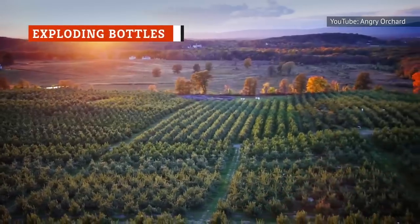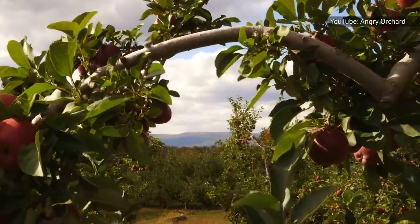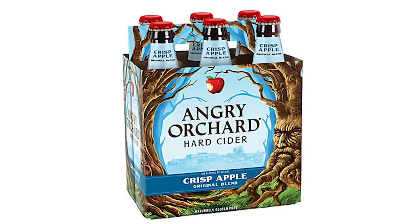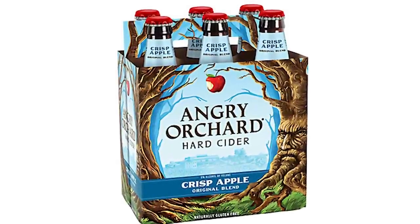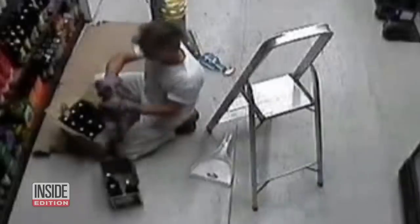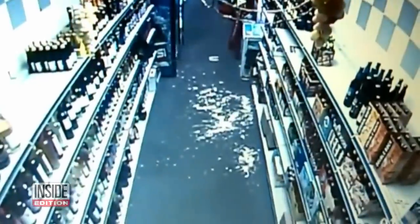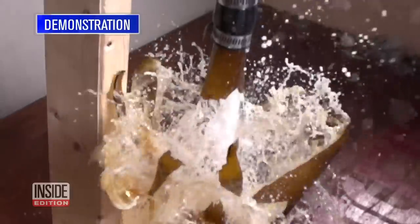Not all Angry Orchard bottles that have hit shelves have been enjoyed, and in 2015 they issued a voluntary recall of several batches of their crisp apple. The problem? The cider was beginning to re-ferment in the bottle. According to the news release, there was absolutely no health risk or danger associated with drinking the cider. The concern was that the buildup of carbonization inside the bottle increased the pressure too much, potentially causing bottles to explode or overflow when opened.